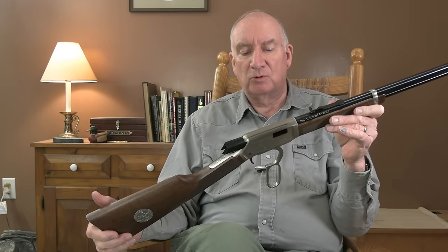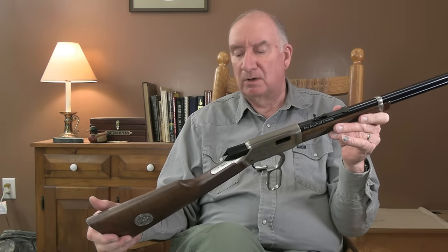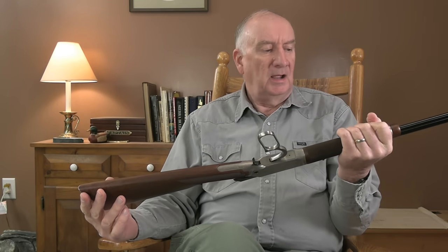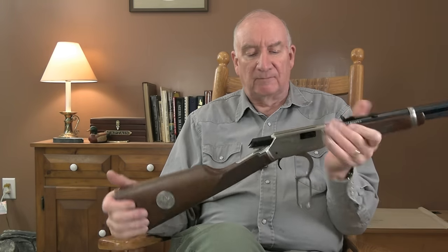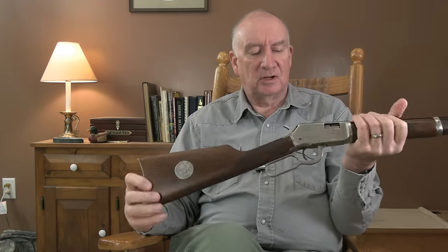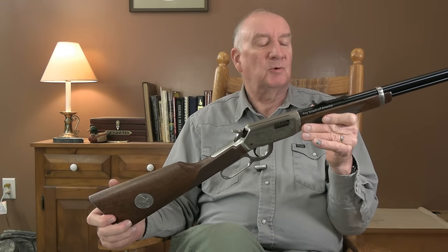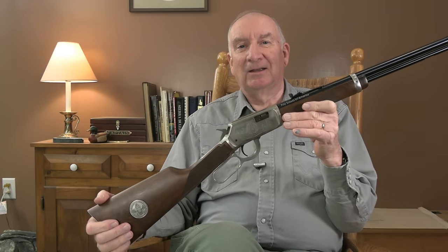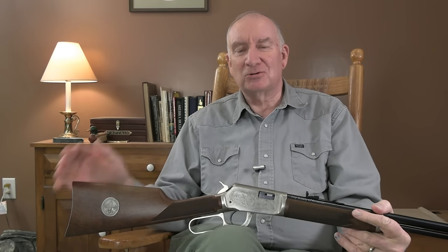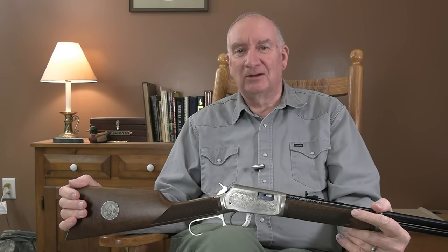Winchester never made a gun any better than this — none. No matter which gun it was that they made, they weren't made any better. This is the top of the craft. If you can get your hands on one to give it a try, go ahead and do so, because I think once you do you're going to be hooked. Thanks for watching. Don't forget to subscribe and hit the bell so you can know when I'm launching another video. God bless.